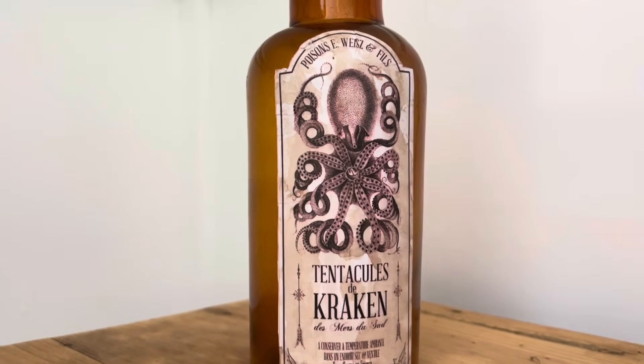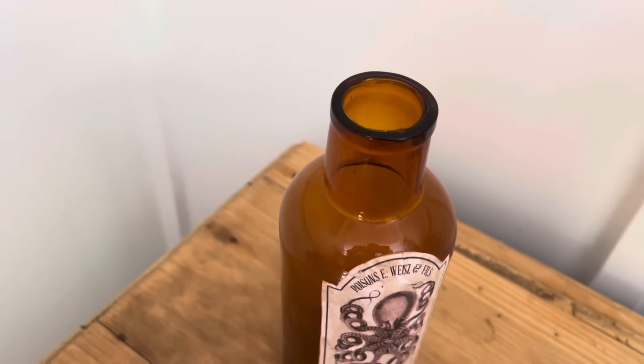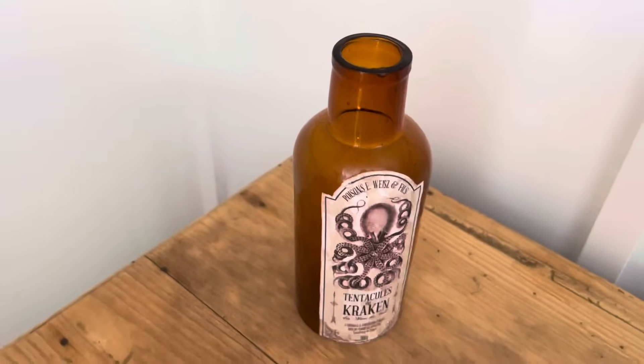J'ai aussi trouvé ce petit vase ambré sur Vinted. C'était quelqu'un qui le vendait pour la décoration d'Halloween, donc je pense que je l'utiliserai à ce moment-là.